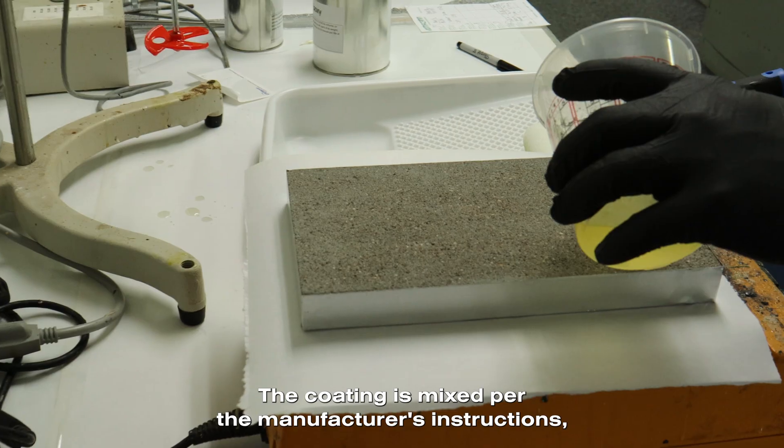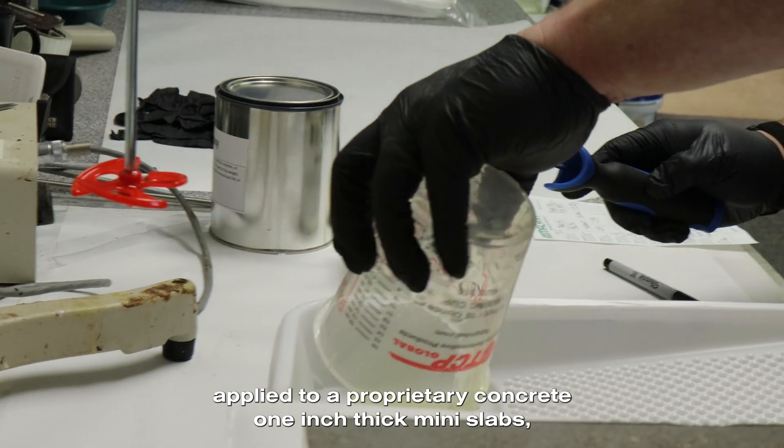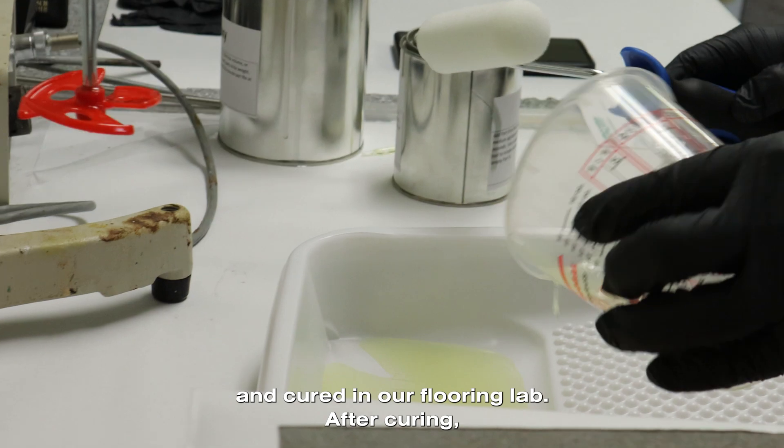The coating is mixed per the manufacturer's instructions, applied to our proprietary concrete one-inch thick mini slabs, and cured in our flooring lab.